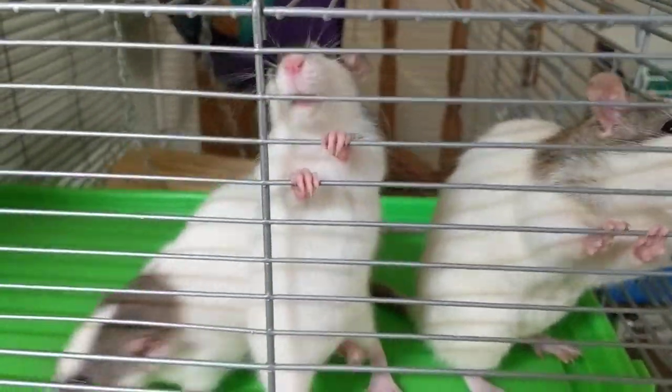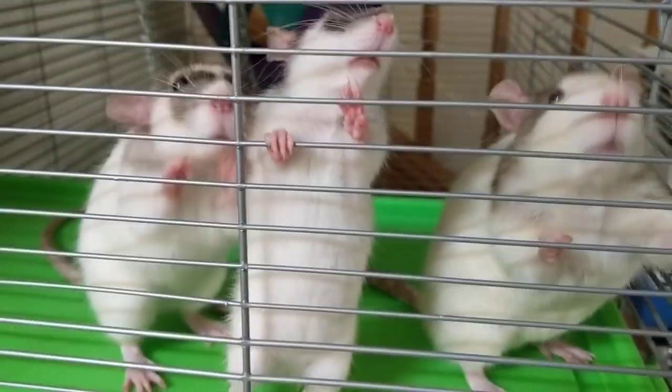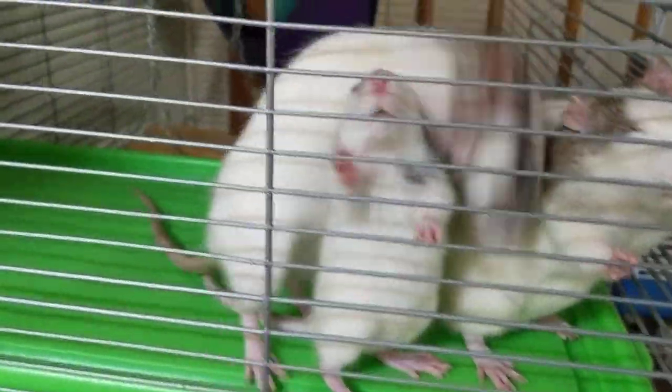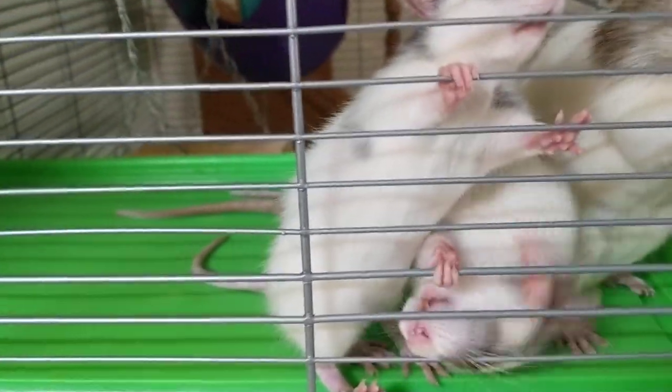Okay, now here's the question. Is this baby here a boy or a girl? And how do you tell the difference?